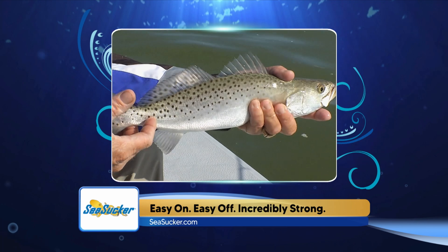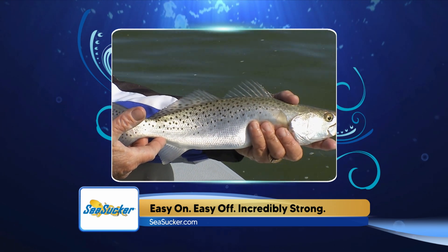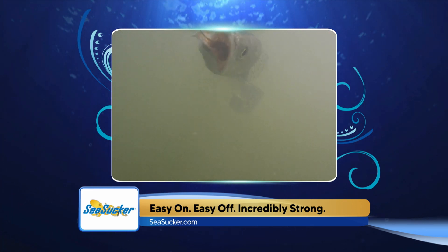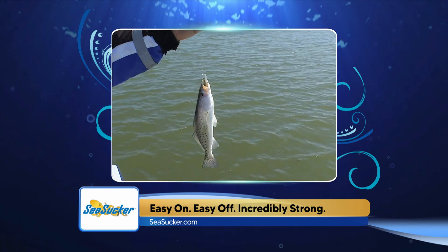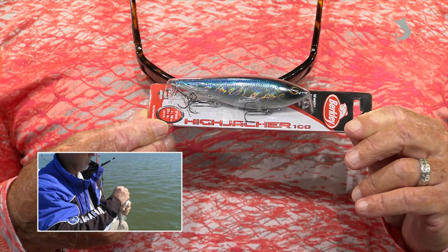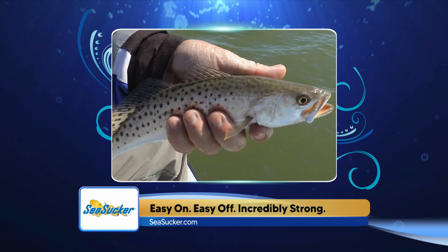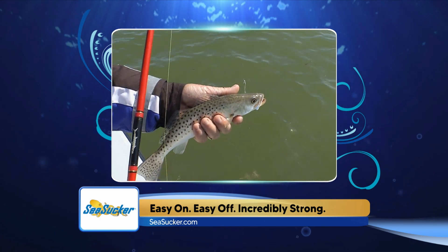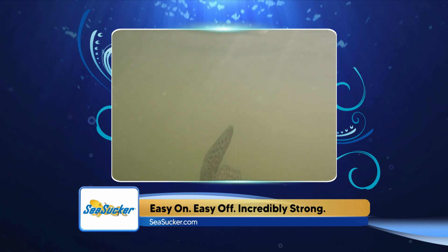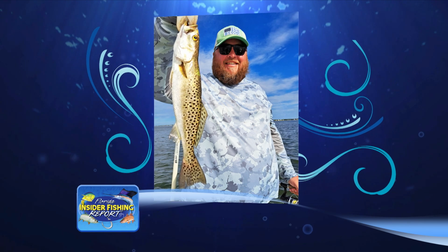Moving inshore, the speckled trout bite has been pretty good if you're willing to get up early or fish after dark. Guides working out of Hogtown Bayou and the eastern parts of Choctawhatchee Bay have been coming in with nice catches of quality trout on their morning trips. They've been casting topwater lures over grass flats in two to four feet of water from first light till about eight o'clock. For later fishing, move to deeper water edges or mouths of bayous with live bait, or fish the grass until dark and then move to live bait in the dock lights.